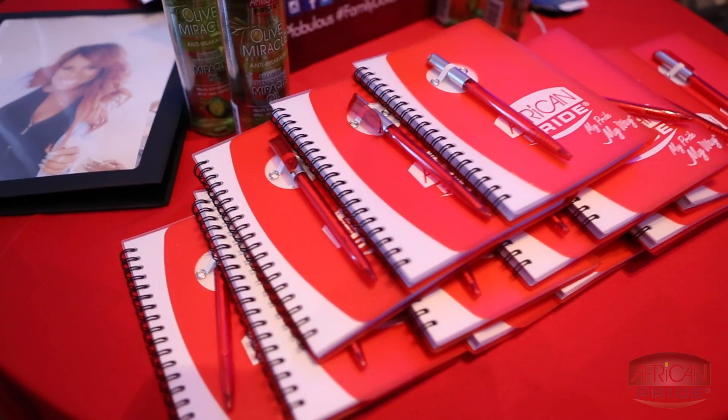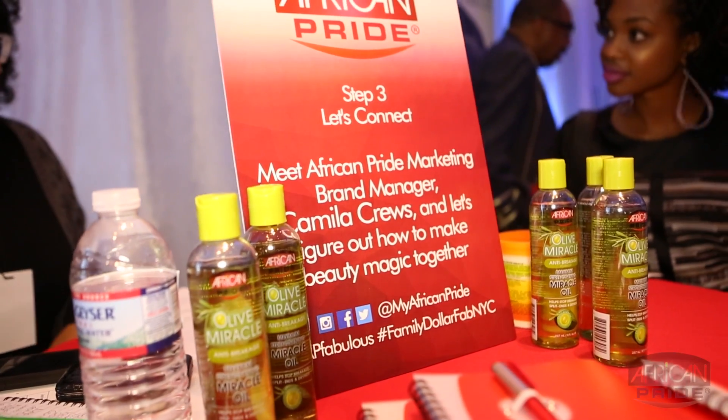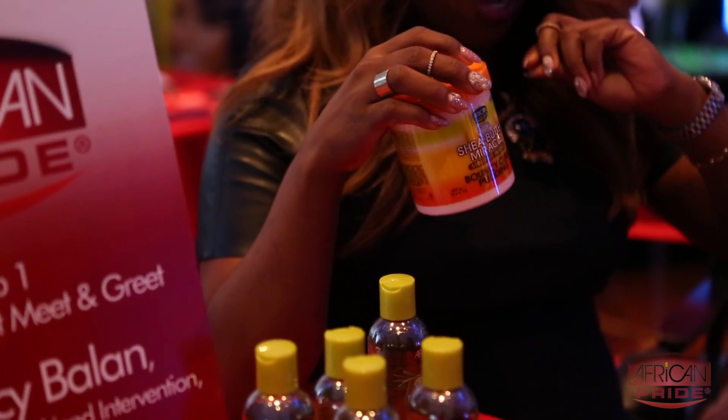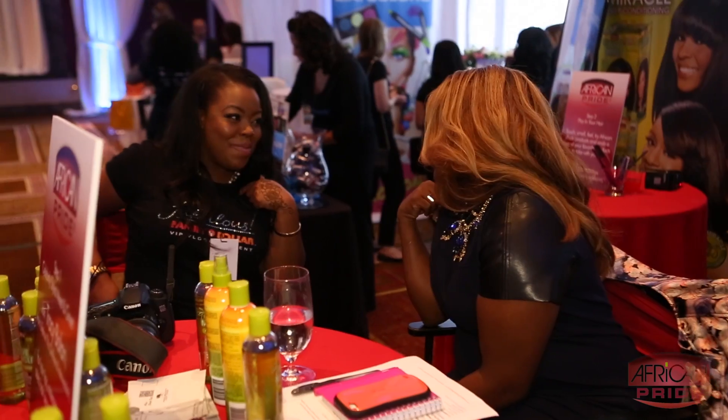Hi, I'm Tracy Dallin, and we are here at Family Dollar's Fabulous event. I am working with African Pride. In this booth, we're giving educational information and showing the new product line from African Pride. African Pride is no longer just a relaxer brand — it is an all-encompassing brand for the girl that still likes a relaxer and my natural girls now.